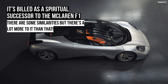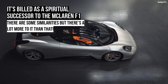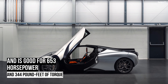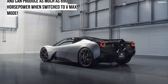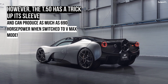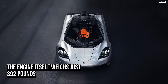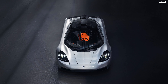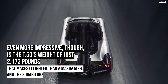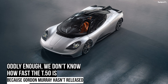The Gordon Murray T.50 is built around a carbon fiber monocoque and also features a carbon fiber passenger safety shell. Because it's so light, it can use a forged aluminum alloy double-wishbone suspension setup front and rear with no electric or hydraulic components. The steering system is just as pure, with a simple rack-and-pinion setup that is unassisted at speed — both designed to ensure an engaging driver feel. However, the T.50 is equipped with a low-speed power assist system for easier parking maneuvers.